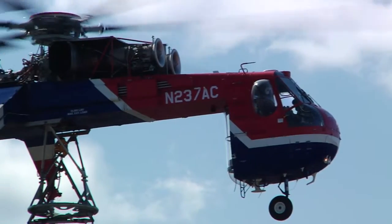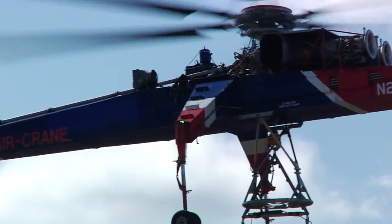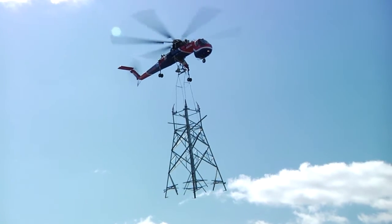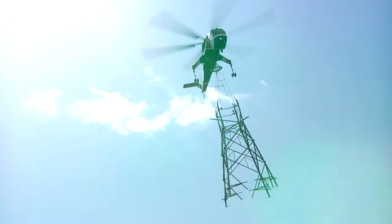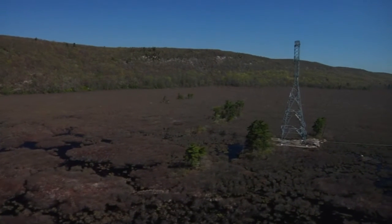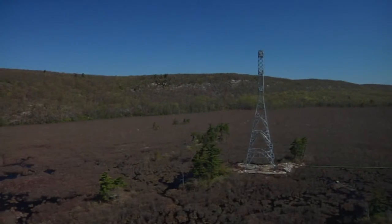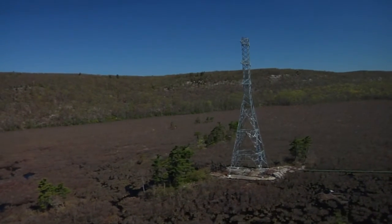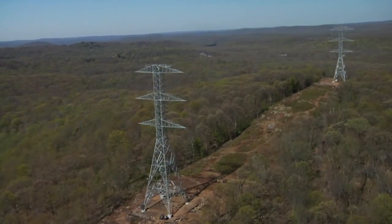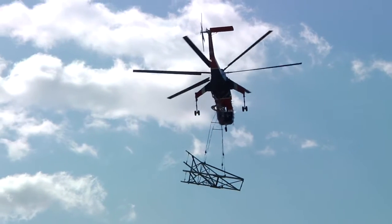The largest helicopter used is the Ericsson Aircrane, which delivered sections of towers to their destinations. For construction of transmission towers, we used the Ericsson Aircrane, which has a 20,000-pound capability — a heavy lift piece of equipment. We can bring in new transmission structures in multiple sections without using any vehicles at all. Approximately 6 miles and 13 acres of net access roads were avoided by using the Aircrane, saving nearly 1,000 trees within mature forested landscapes.